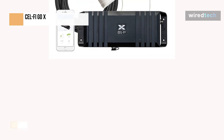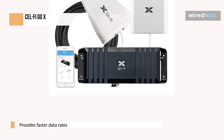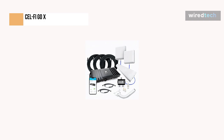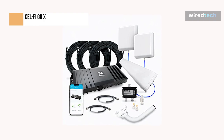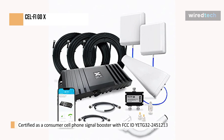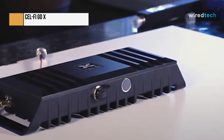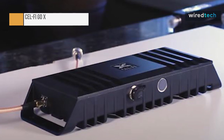The CellFi Go X signal booster is 100% legitimate and it most definitely performs as promised, and at $1,000, it should. The drawback is that installing it in your house or place of business takes a lot of work. You might want to run the wires through the walls and hang the inside antenna from the ceiling, especially for more significant structures. Since it needs some cell tower reception to boost signal into a building, this isn't a comprehensive answer for remote areas with no cell phone network reception. Still, for improving cellular network quality for indoor dead zones, the CellFi Go X is excellent.